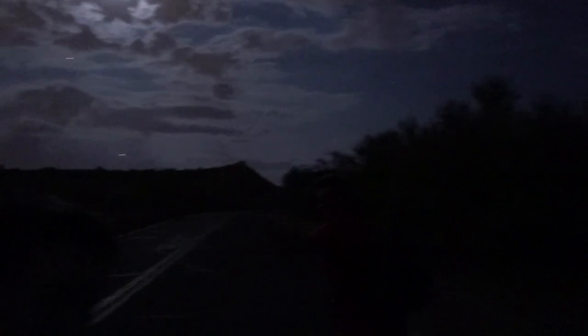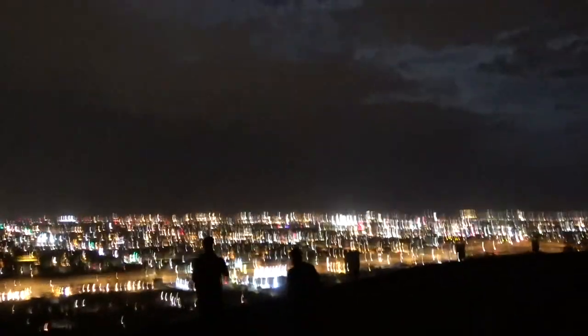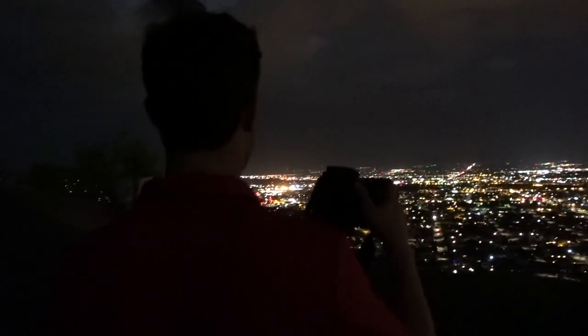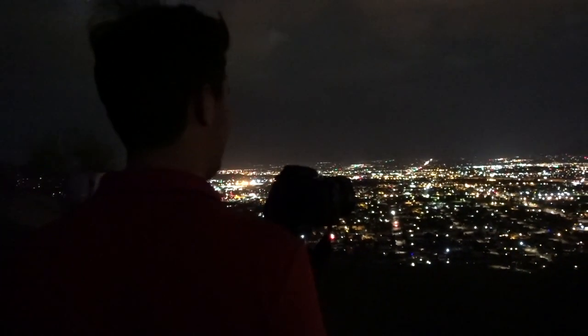That night we saw some lightning in the distance and knew we needed to get some photos. The moon is out. We have to get to that hill. Here we are — gonna take some nice photos. This is a mountain, can't see it. We got Gio on the cam right there, trying to get some lightning strikes.